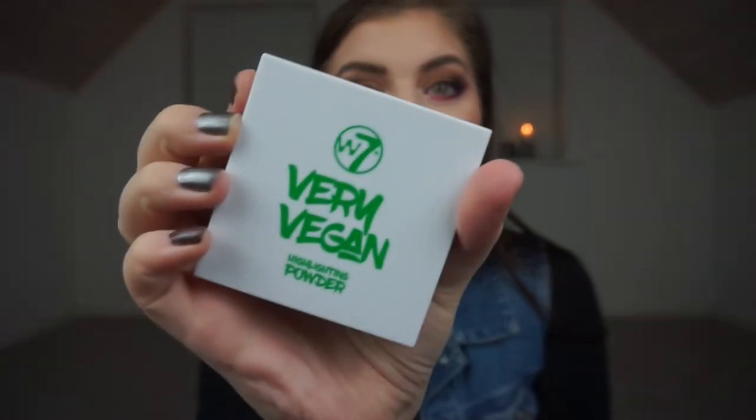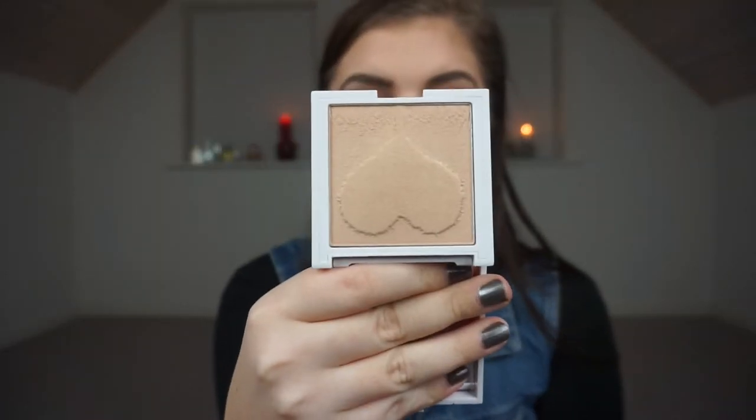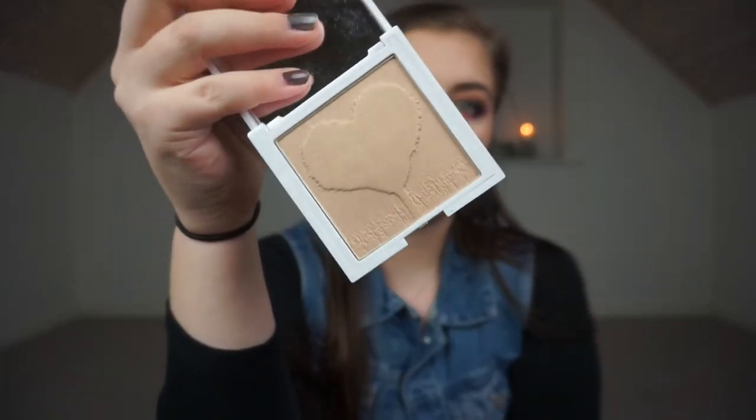I have over 60 highlighters so this was very hard to choose. I almost picked my Sleek Highlighting Palette but that has four very intense highlighters — if I wanted a subtle shine I wouldn't be able to get that from it. So I chose a highlighter that could give me both subtle and intense options: the W7 Very Vegan Highlighting Powder in Nature's Glow. It's a golden highlight — not too dark for my pale skin tone, not too golden — just light enough for me personally. The formula is buttery and amazing.